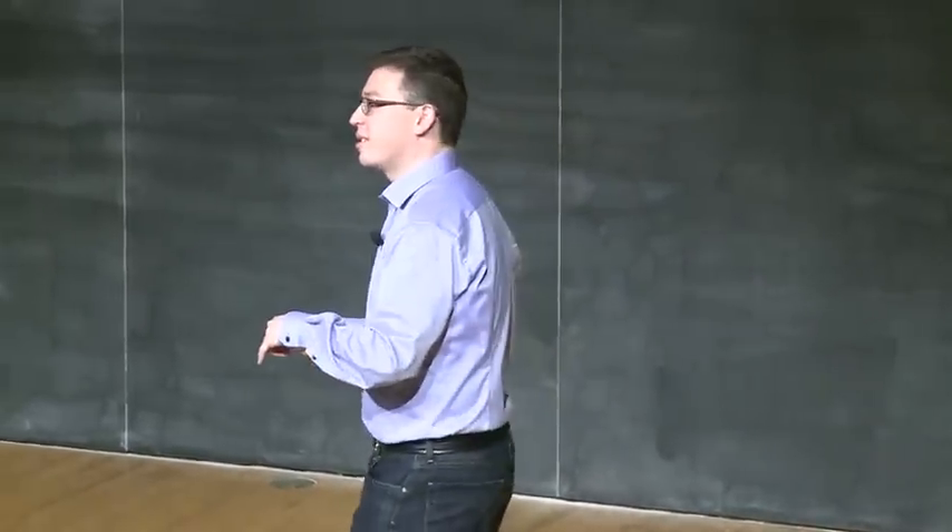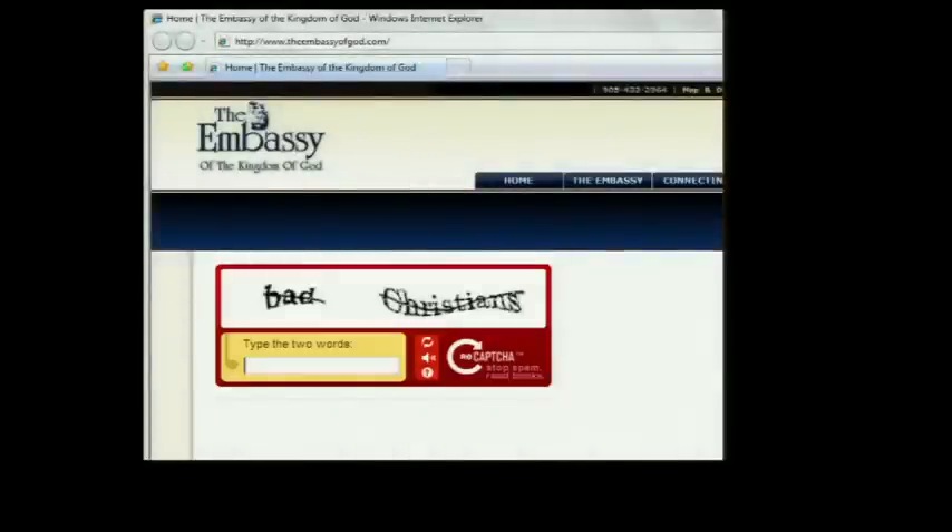Of course, since we're doing so many words per day, funny things can happen — especially because now we're giving people two randomly chosen English words next to each other. For example, we presented the word 'Christians' — there's nothing wrong with it — but if you present it along with another randomly chosen word, bad things can happen. And it's even worse because the particular website where we showed this happened to be called the Embassy of the Kingdom of God.